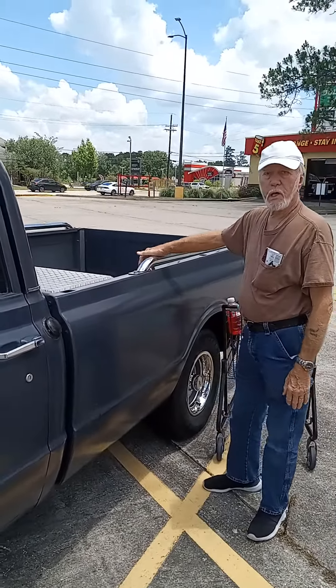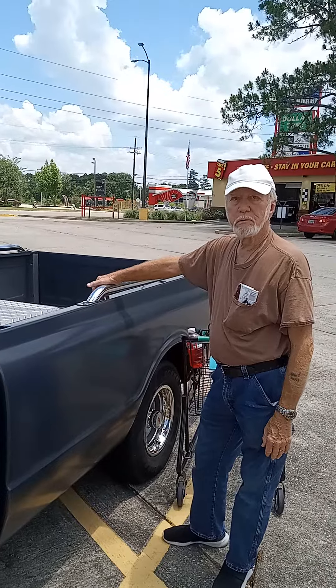What do we got here? What kind of truck we got? 69 GMC.